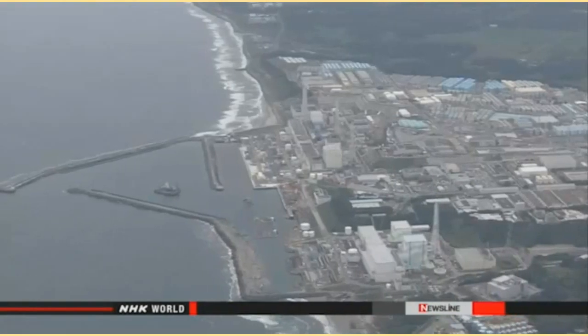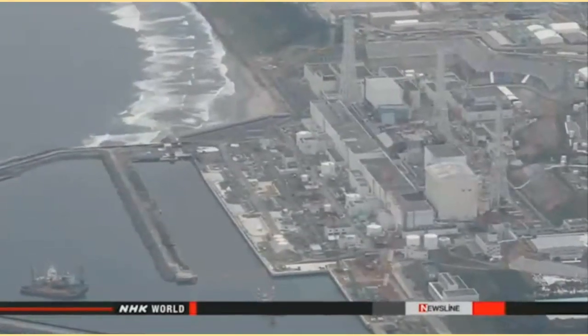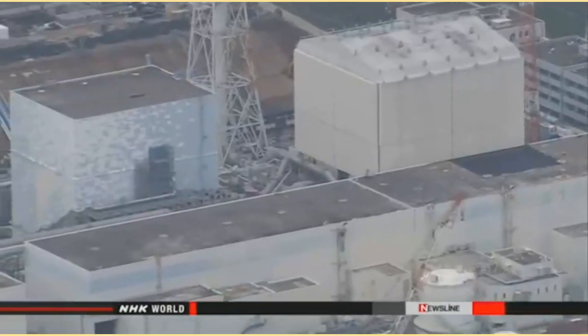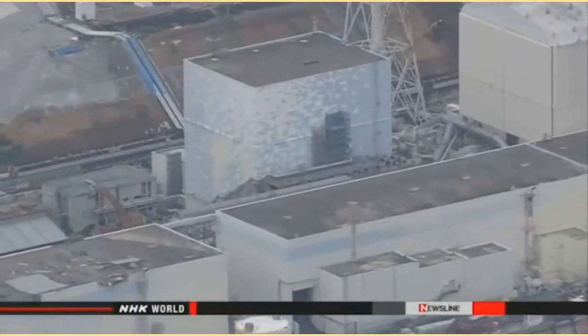The government reviewed its nuclear emergency guidelines following the 2011 accident at the Fukushima Daiichi plant. The new guidelines call for the evacuation of residents within a 5 to 30-kilometer radius from a power plant if radiation levels exceed the government limit.